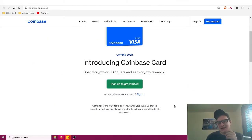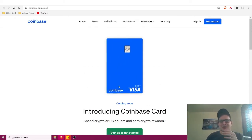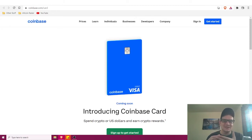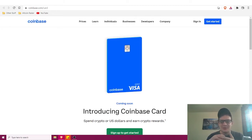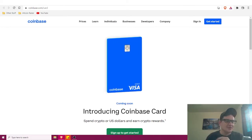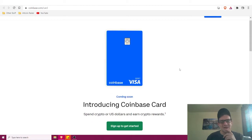Between these three cards you can clearly see which offers the better rewards. The main reason Coinbase is on this list is because it's going to be available mostly to US users — a lot of these other cards aren't available to US users, which is something we'll touch on with a couple of cards coming up.